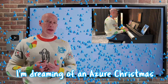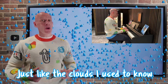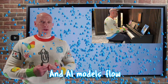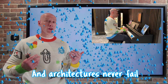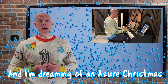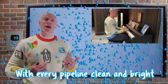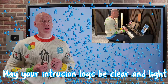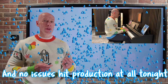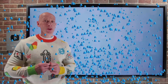I'm dreaming of an Azure Christmas, just like the clouds I used to know, where regions all glow and AI models flow and architectures never fail. And I'm dreaming of an Azure Christmas, with every pipeline clean and bright. May your intrusion logs be clear and light, and no issues hit production at all tonight. And don't deploy on Friday.